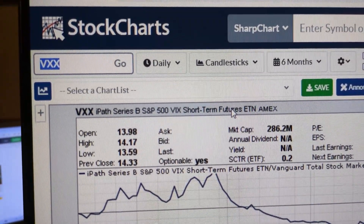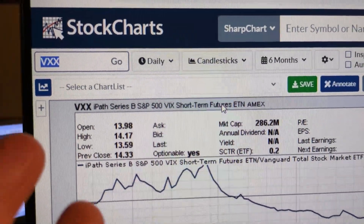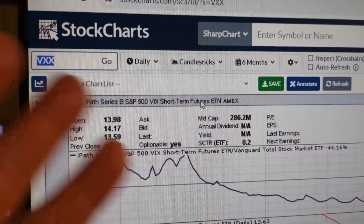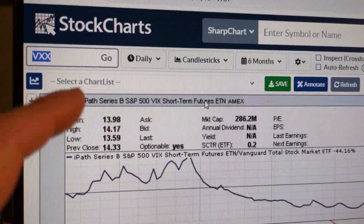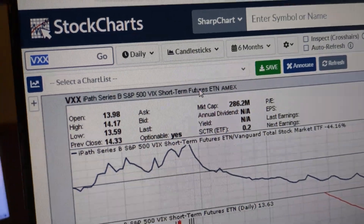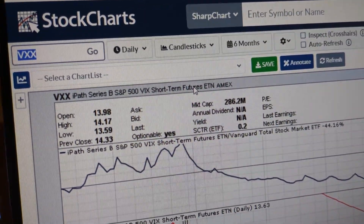One instrument is called the futures contract. There are futures contracts you can buy and sell and they're for different months — they expire in different months — and they basically converge to the VIX index. They literally mathematically converge.